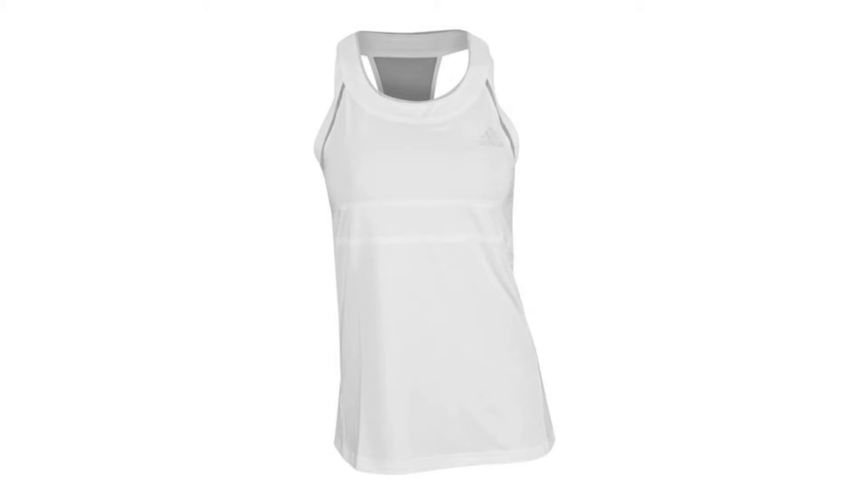This tank features Climacool technology which provides heat and sweat management through ventilation. The comfortable razorback construction enhances movement while providing breathability because of the mesh design. The seams are bonded along the chest area and armholes for no distractions and comfort.